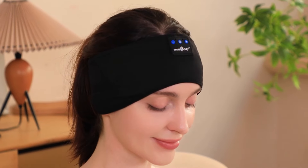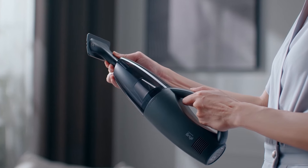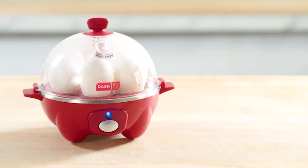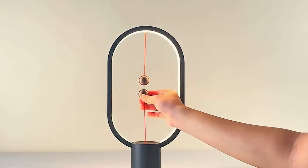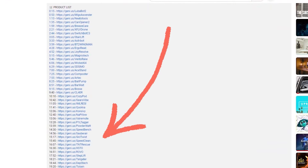Welcome back, tech derps! Today we're diving into the coolest Amazon gadgets everyone is buzzing about — from smart tools to fun gadgets, these popular items are making waves for good reason. Links to all products are in the description below. Let's get started.